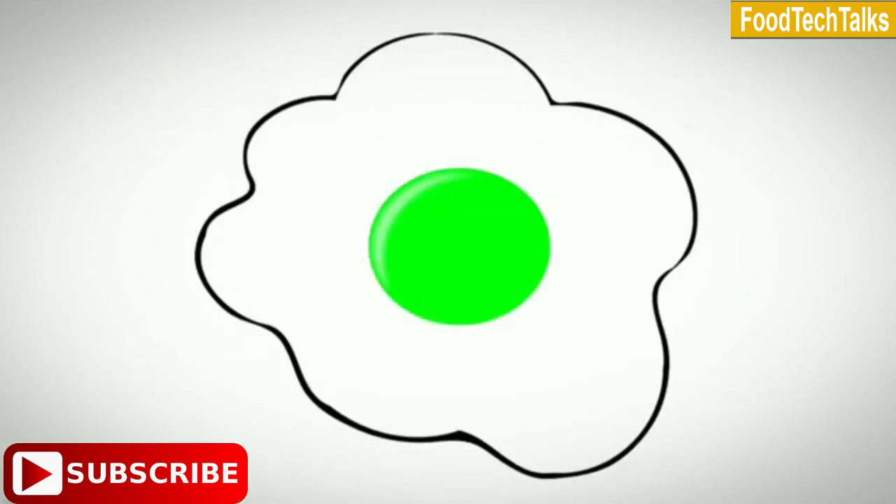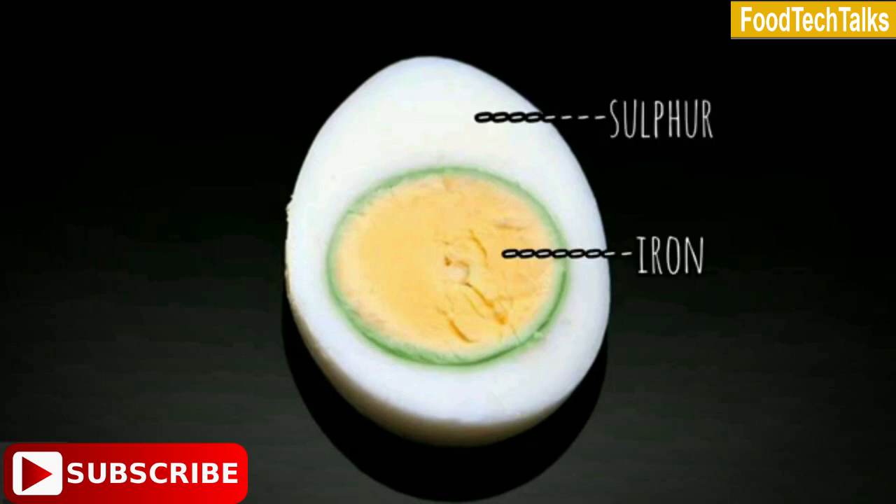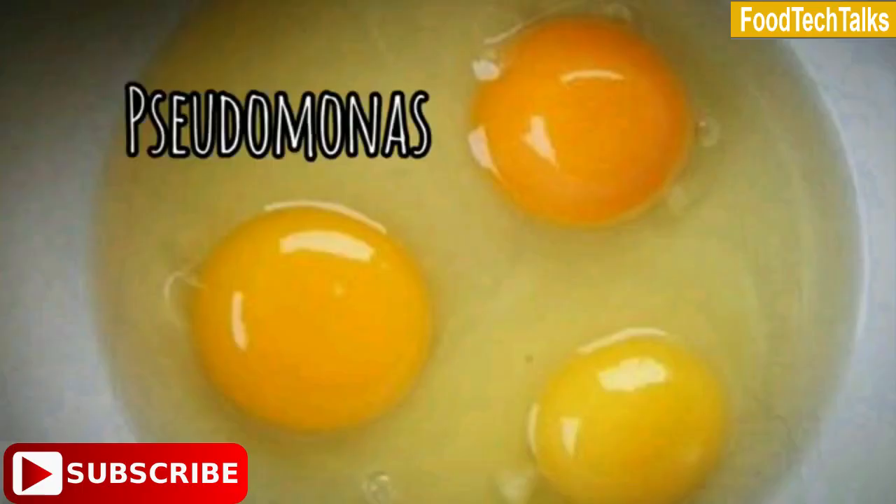Now let's come back to the green colored yolk. Some hard boiled eggs contain a green coloring around the yolk. This is due to the reaction of sulfur present in the white with iron present in the yolk to form ferrous sulfate. Some rotten eggs turn green due to the presence of Pseudomonas species, but even in this case it is only present in the albumin, not in the yolk.